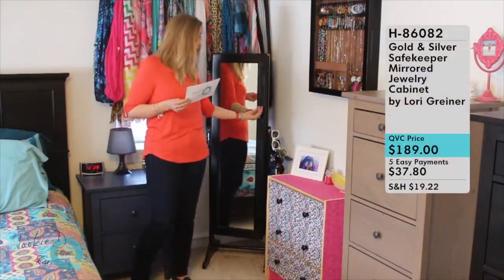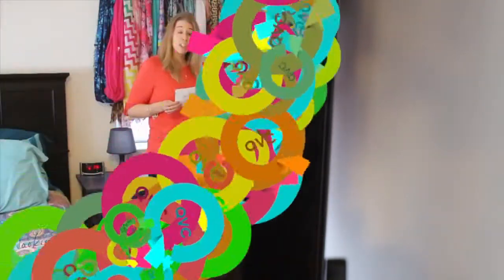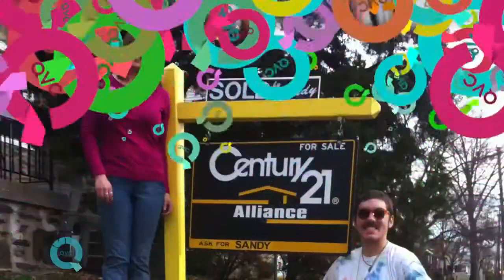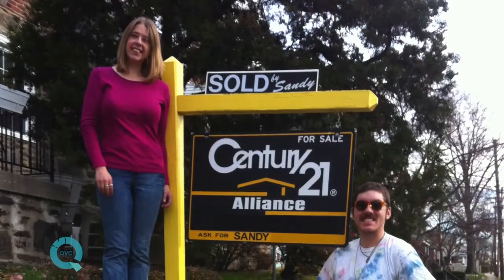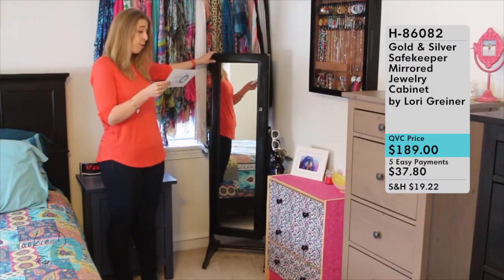It also comes with a lockable key and lock, which means you can lock up all of your jewelry and make sure your precious valuables are secure. I actually used this when we were selling our old home — whenever we had walkthroughs, I would always lock it and take the key with me before the showing, so I knew all of my jewelry was locked up safe and no strangers could get in. It's a really great security feature.